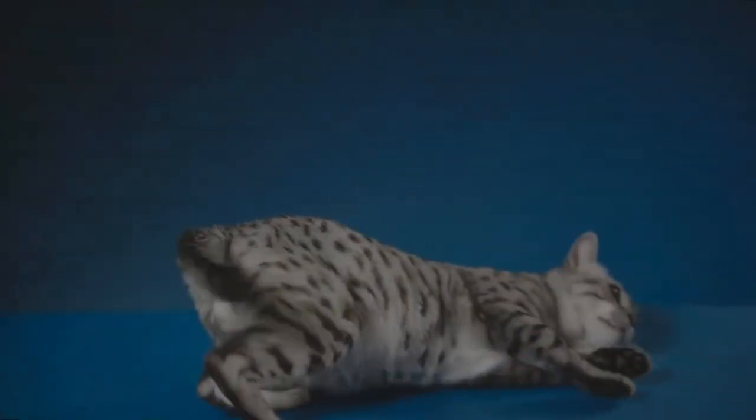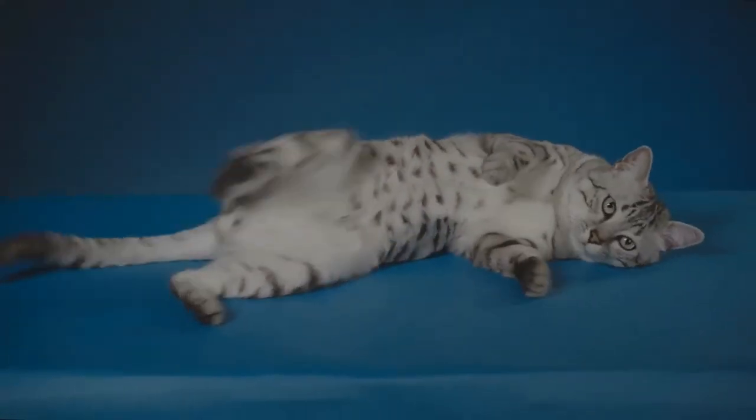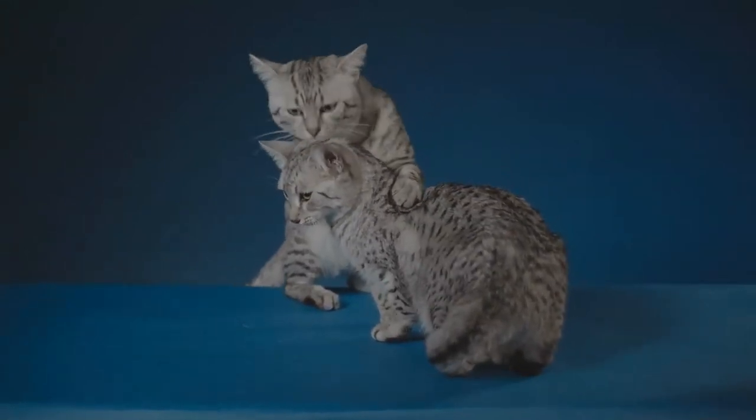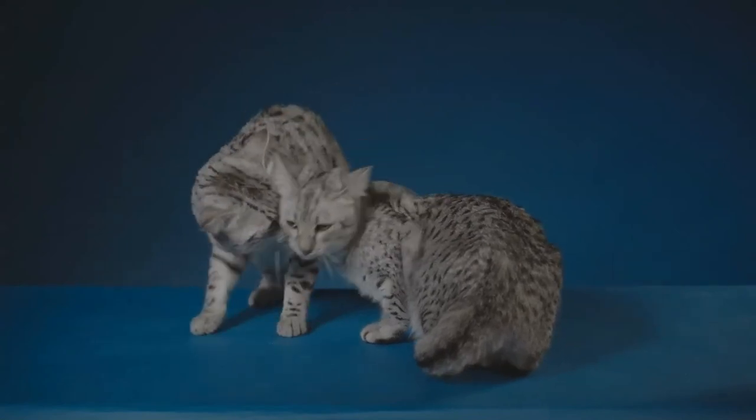The Egyptian Mau is the fastest of the domestic cats, with its longer hind legs and unique flap of skin extending from the flank to the back knee, which assists in running by allowing the legs to stretch back farther, providing for greater agility and length of stride.